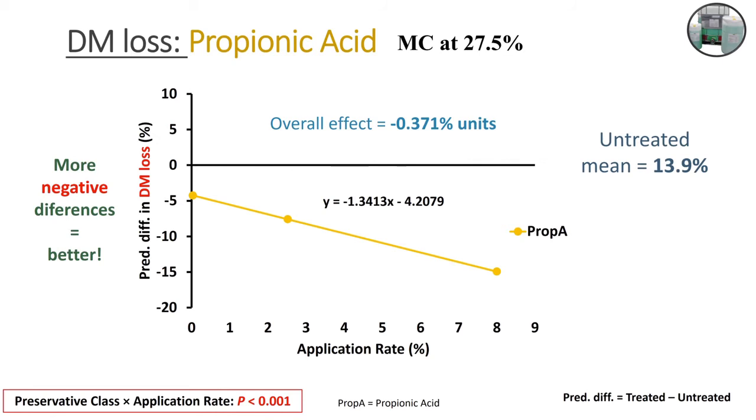The first response variable is dry matter losses — the most important. On each slide, the bottom left corner shows the significant effects. In this case, it was the preservative class and application rate interaction. We're only doing this for propionic acid because it was the only one that had enough data points to assess. For dry matter losses, the more negative the difference, the better — because if the treated has less dry matter losses relative to the untreated, the more negative the number, the better. We're seeing that as we increase application rate of propionic acid, we're actually seeing a benefit of having less and less dry matter losses relative to untreated, which is excellent.